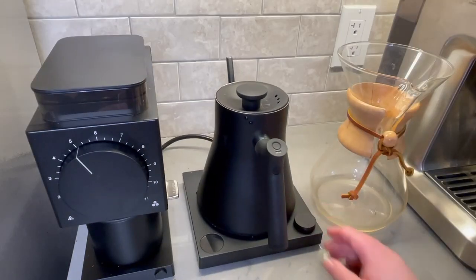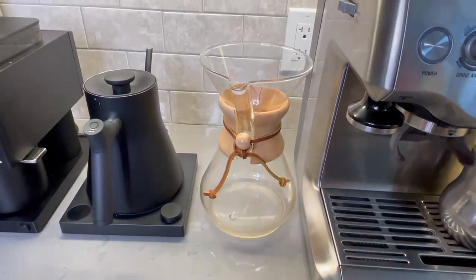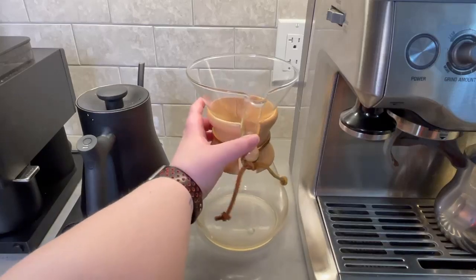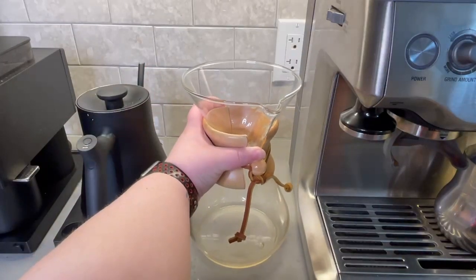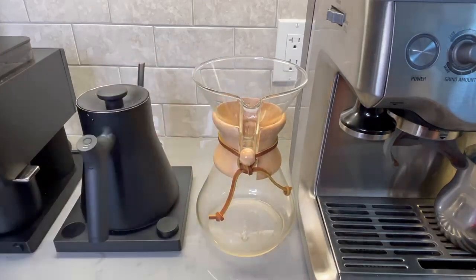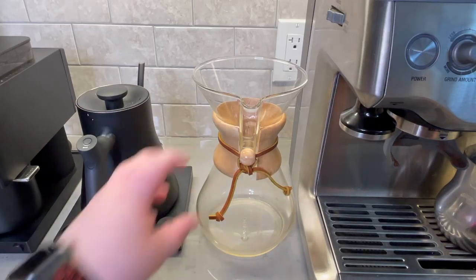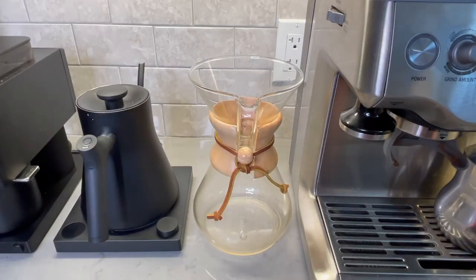Next up we have one of my favorite items on my entire bar, my Chemex. I am a huge pour over drinker — it's by far my favorite way to drink black coffee and the Chemex gives me a cup that I know I'm gonna enjoy every single time. The Chemex is actually the device that helped me take my coffee game to the next level and really start to enjoy black coffee and taste the unique flavor notes in it. I use my Chemex almost every single day — look how beautifully it's designed. It deserves a spot on your brew bar, trust me.